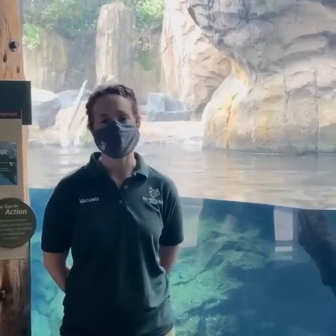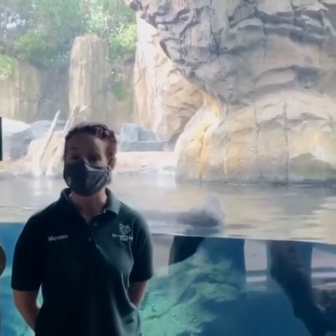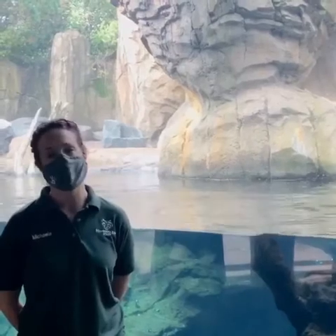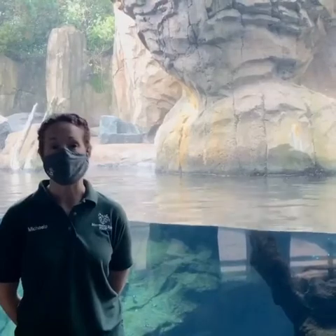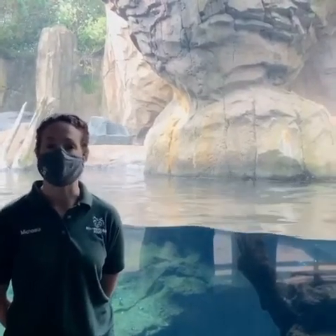Hi everybody! My name is Mikayla. I want to welcome you to the Minnesota Zoo and welcome you to a really special, important week that we are celebrating here. It is Sea Otter Awareness Week, and so we want to talk to you guys this week a little bit about our otters. I'm going to tell you about some of their adaptations.